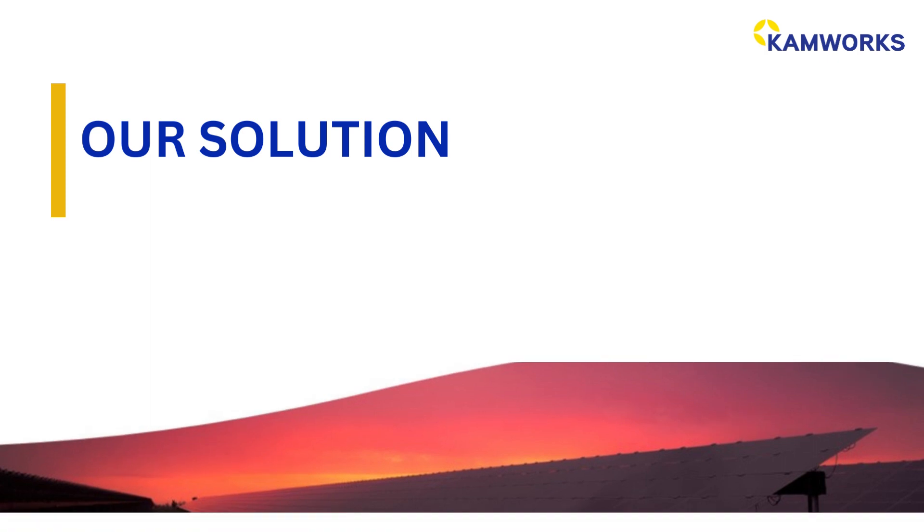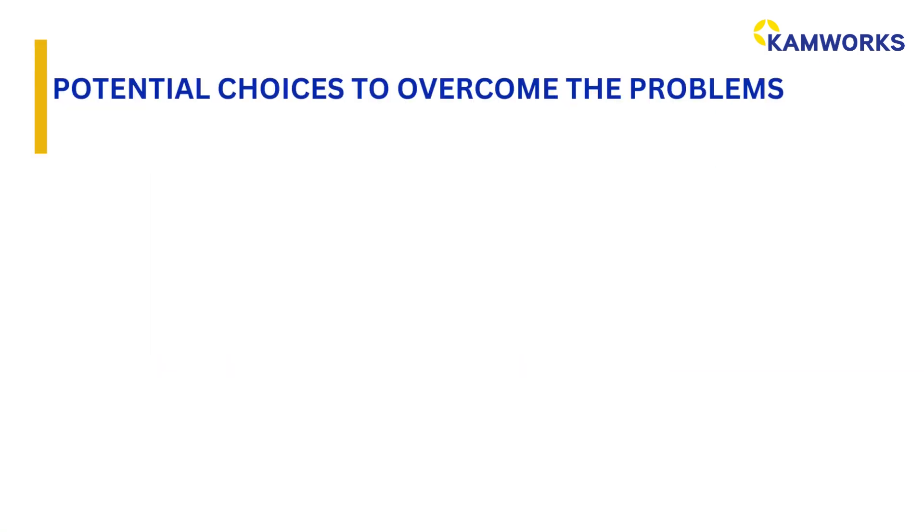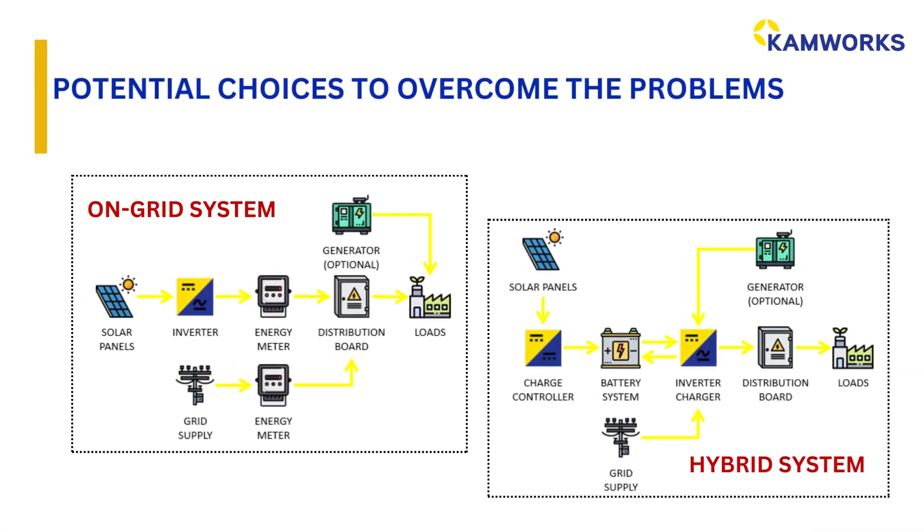ChemWorks commits to providing its clients with the best solution. There are two potential choices: you can choose either an on-grid or hybrid solar PV system to overcome your problem.